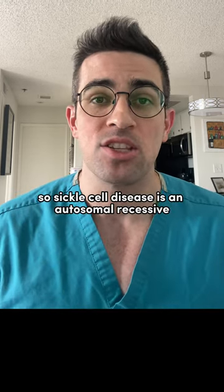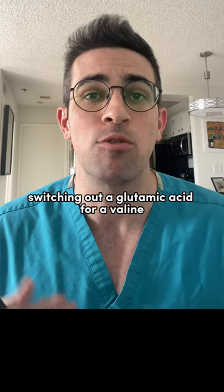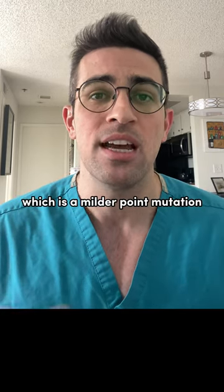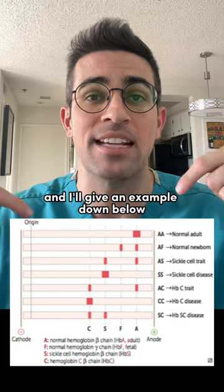Next are the hemoglobinopathies. Sickle cell disease is an autosomal recessive point mutation on the beta globin gene, switching out glutamic acid for a valine. You also have HBC, which is a milder point mutation associated with functional asplenia as well as acute chest syndrome. You can diagnose all this with gel electrophoresis, and I'll give an example down below.